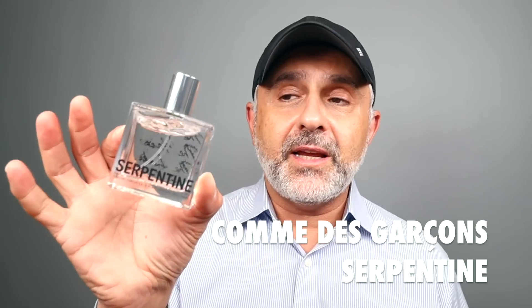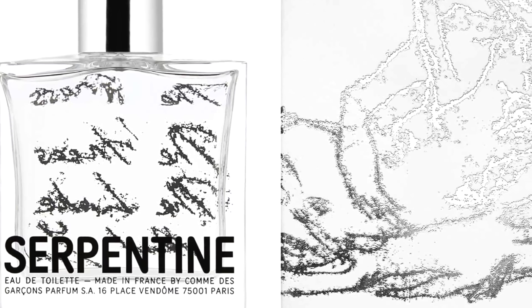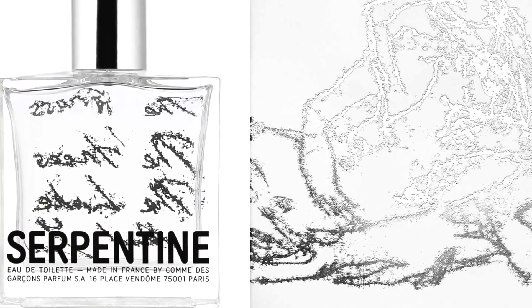Next up is Serpentine — also a great green experience. It's very grassy and also succulent. Imagine breaking into aloe vera, that jelly-like consistency — that's how this wears on me. There's this puffy, gelatinous quality to it; it smells fantastic. It definitely has decent performance for this kind of fragrance.